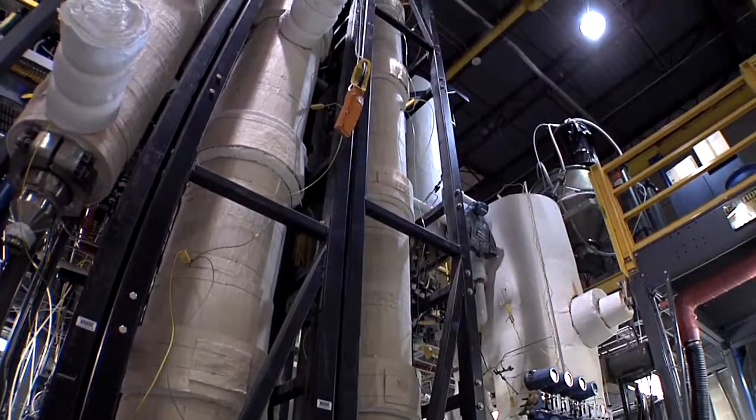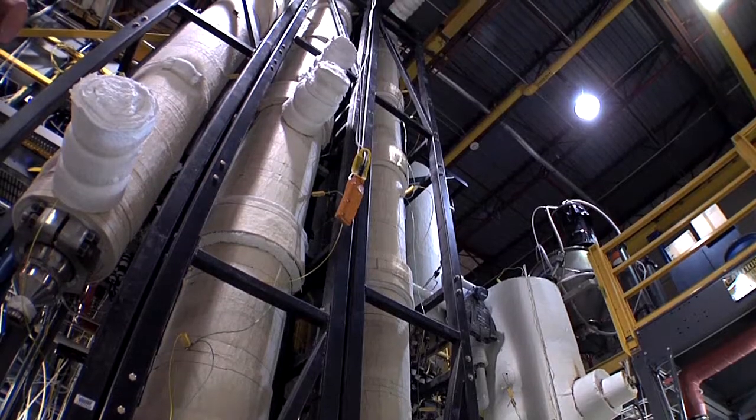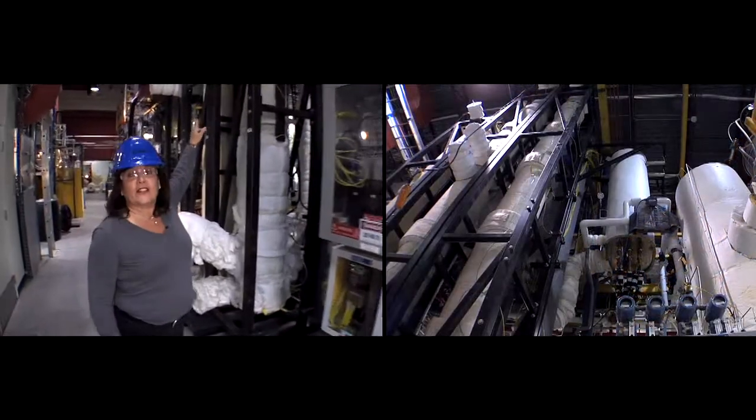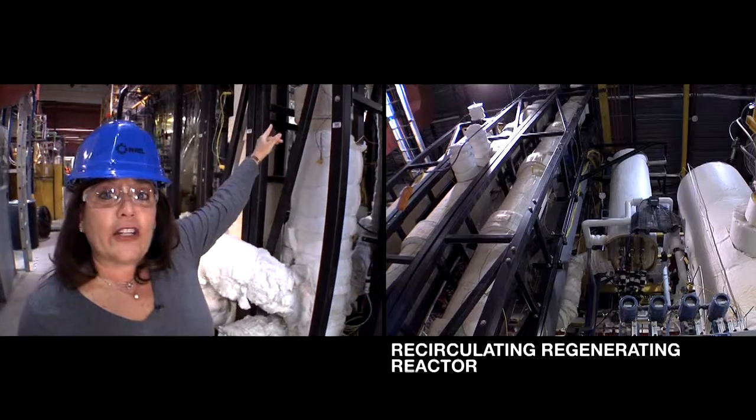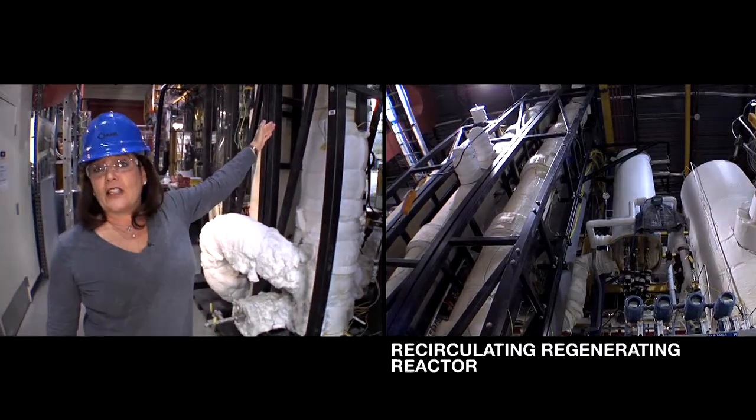Syngas has to be cleaned, however, because there are other components in there, like tars that form, that aren't desirable. Dirty syngas from the gasifier goes all the way over to this next system called the recirculating regenerating reactor, in which a second catalyst cleans the syngas of the undesired components.